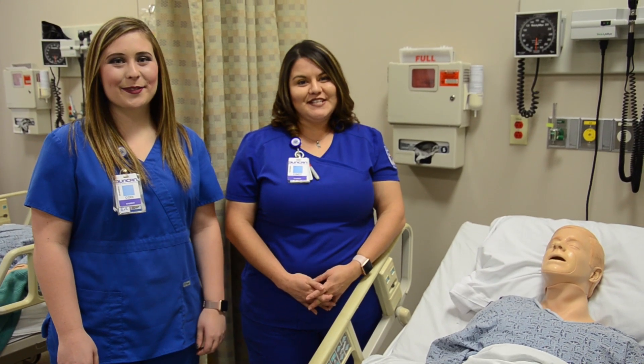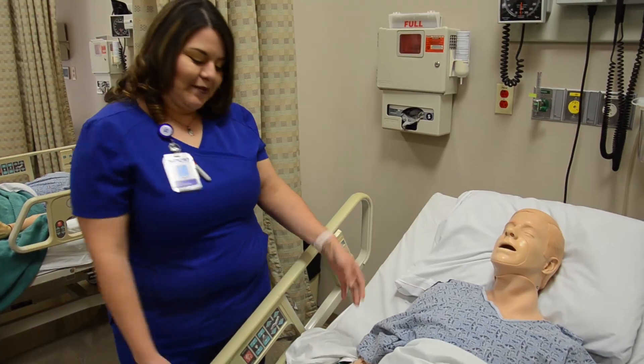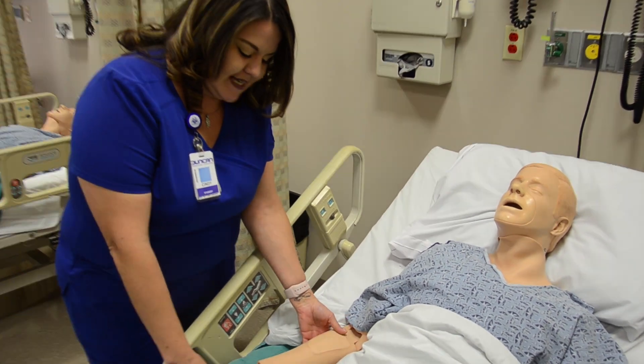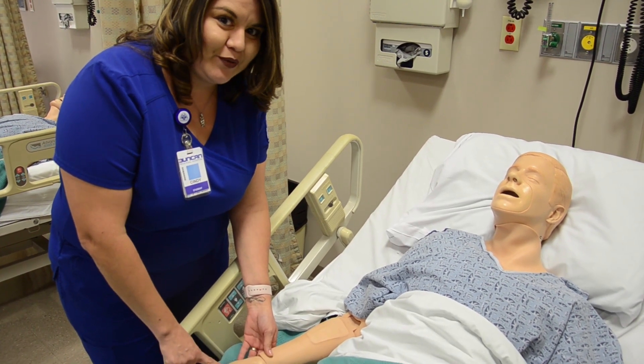The problem with simulators is that they are technology based and our technology is 12 years old. For example, this Juno here that's 12 years old has amazing intact skin and nice beautiful veins. However, when you go to start an IV to practice, you don't get any blood return.